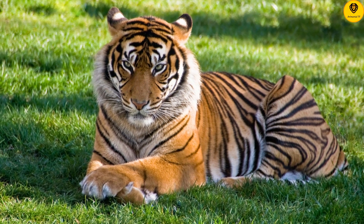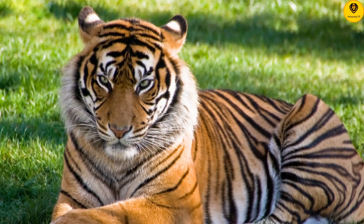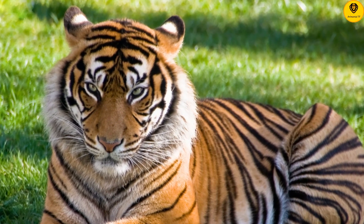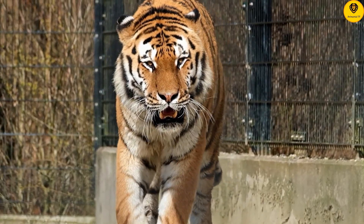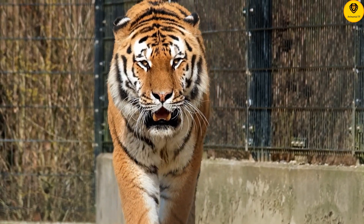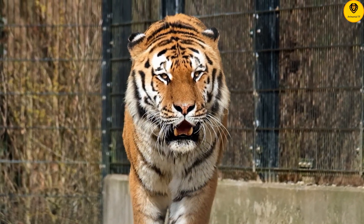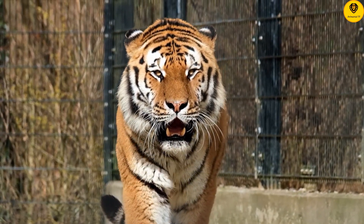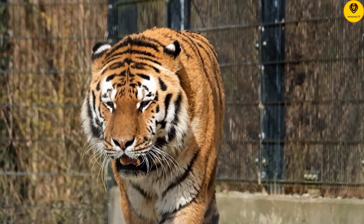The tiger's tale of evolution can be traced back to about two million years ago, when the earliest known tiger ancestor left Africa and ventured into Asia.